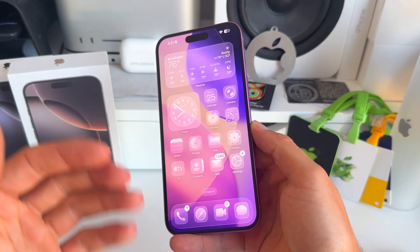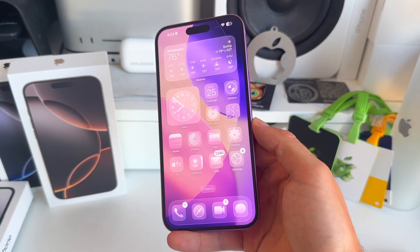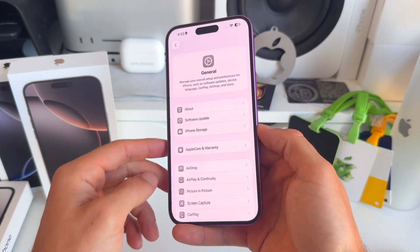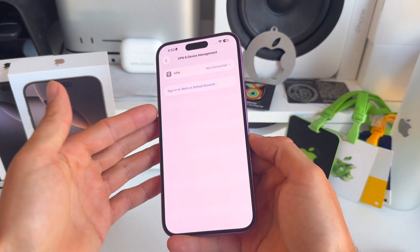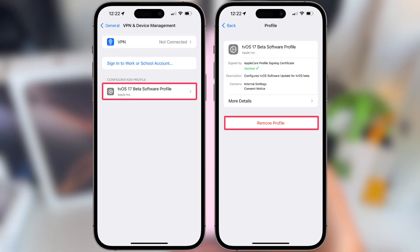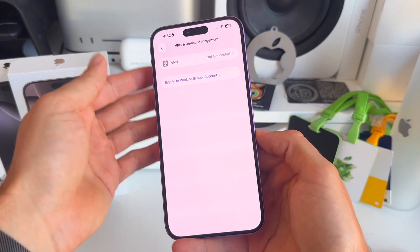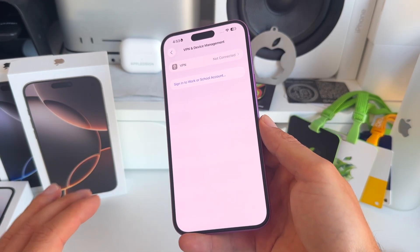Number six: sometimes people have VPN accounts, beta profiles, or other configured profiles, and it's recommended to remove these before updating as they might block the update. Go to Settings, then General, scroll to the bottom to VPN and Device Management. Some people have different VPN or beta software profiles here — remove these before updating. Make sure you know what each profile means and does before removing it.